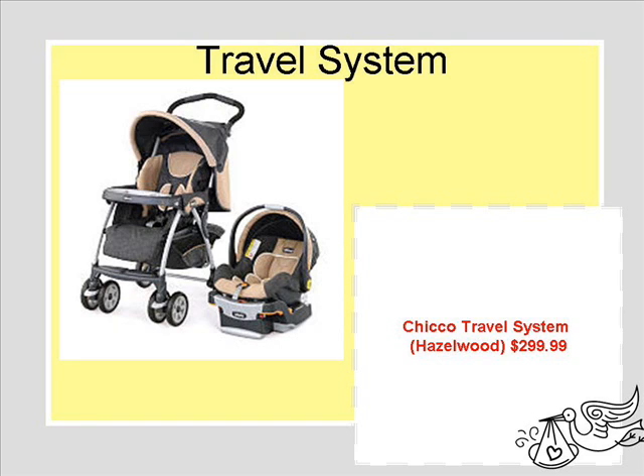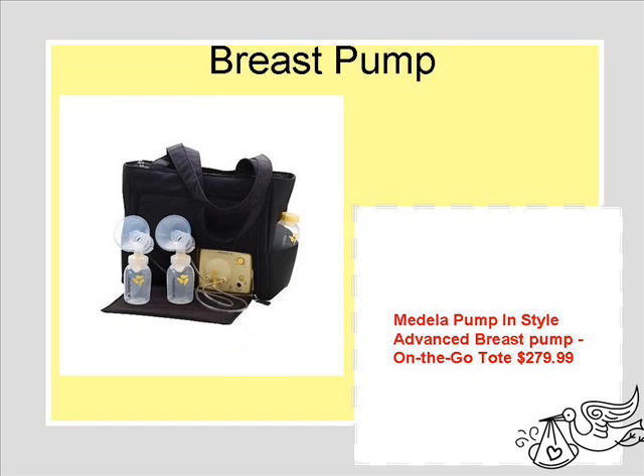This is the travel system. The travel system is a Chicco. It had the highest ratings — it was really a good quality stroller and car seat. There's no question that this was the one for us.